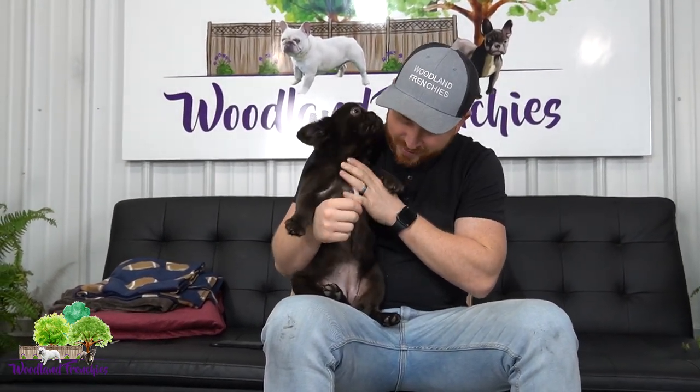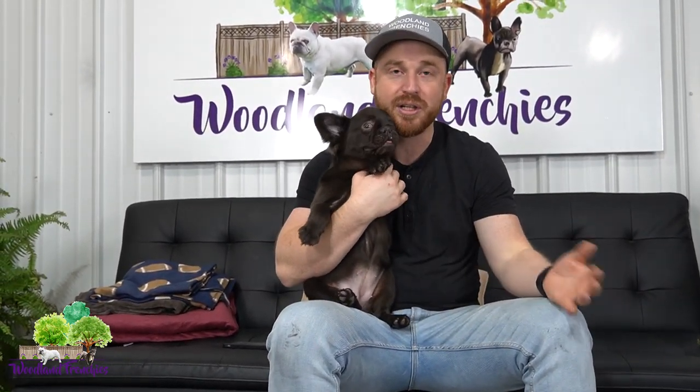Yeah, we want to get some chocolates in the fluffy game. Hopefully with Maximilian we'll have that nice, short, compact, fluffy look with her pups as well.